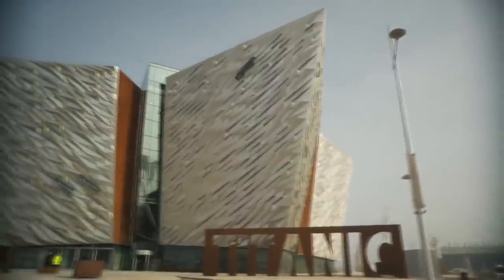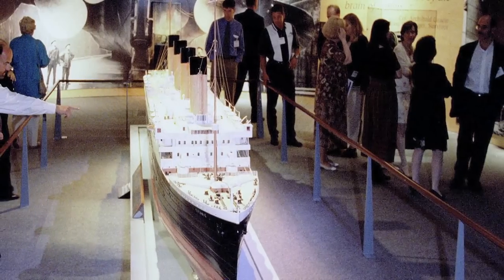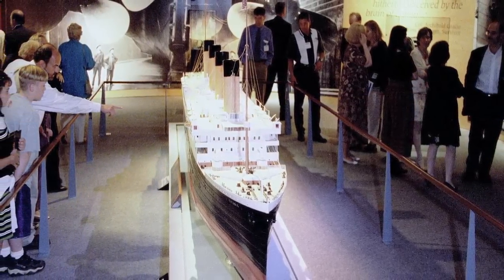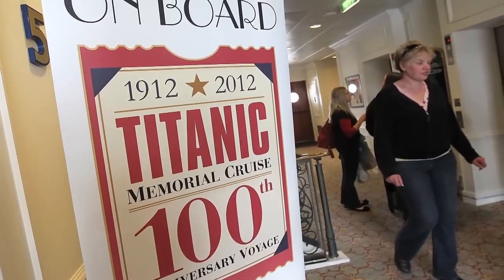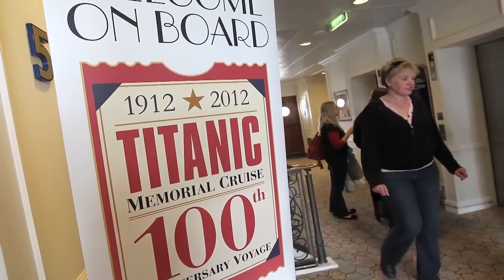The Oscar-winning movie Titanic is out in 3D right now. There have been museum exhibits on both sides of the Atlantic — there's a major exhibit at the Maritime Museum in Southampton, England — TV specials, musicals, even a Titanic memorial cruise, which is an interesting thing to think about. I'm not sure that I'd want to chance fate with that one, but I'm sure it's sold out.